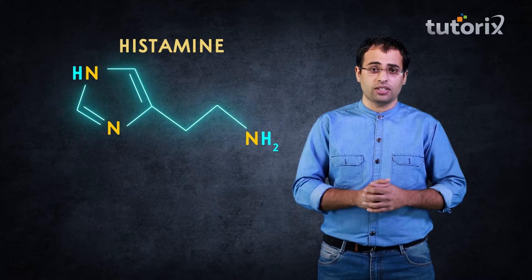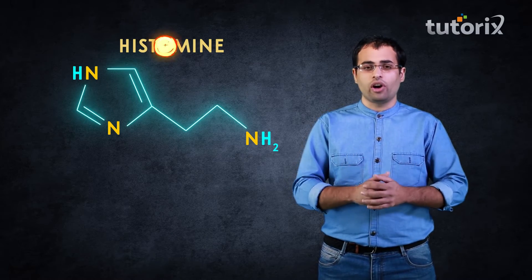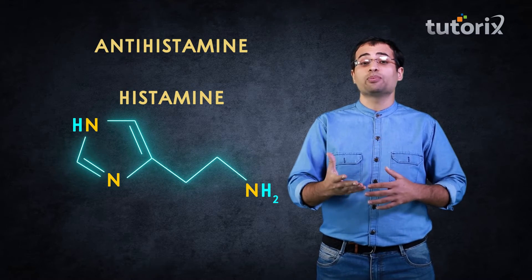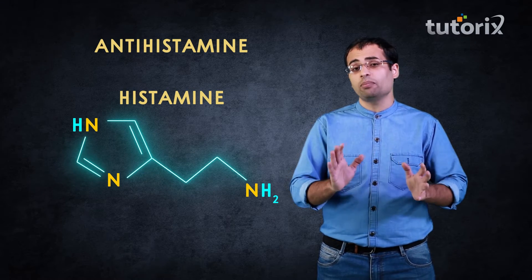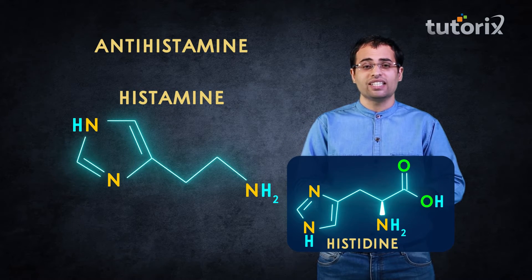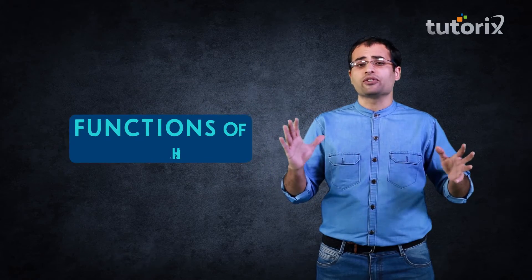With this, we end our discussion on antacids and move to our next class of drugs. Let's come to a class of drugs which reduces the effect of the chemical histamine in our bodies. Because these drugs work against histamine, they are naturally called antihistamines. As already discussed, histamine is a primary amine which has a heterocyclic ring common with the amino acid histidine. This chemical histamine has varied functions in our bodies.